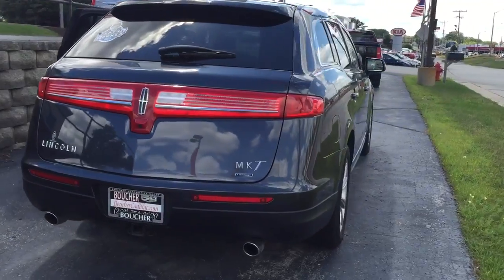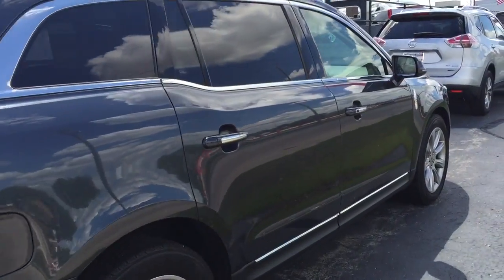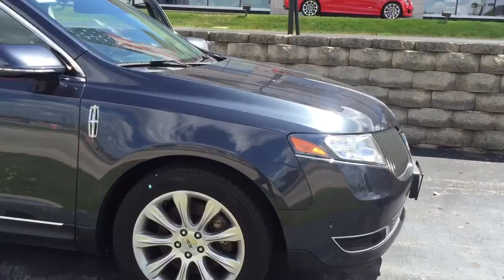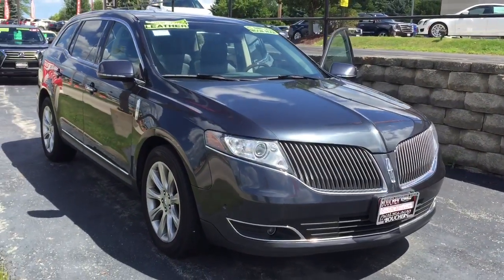We do have over 25 lenders here at Boucher if you are looking to get financing, and this particular vehicle has a clean one-owner Carfax report — you can't get much better than that. Again, this is Devin, so please give me a call today at 262-754-9600.